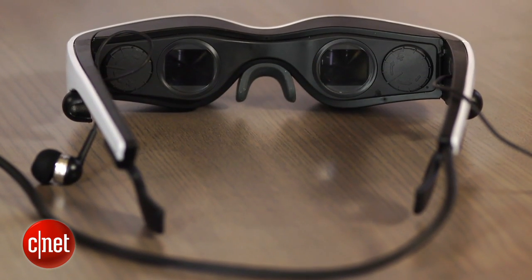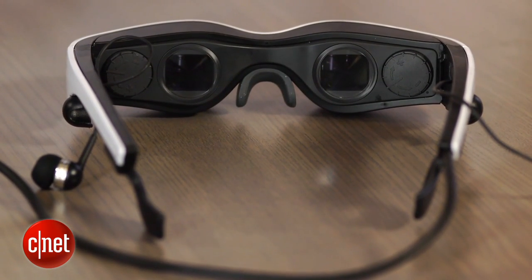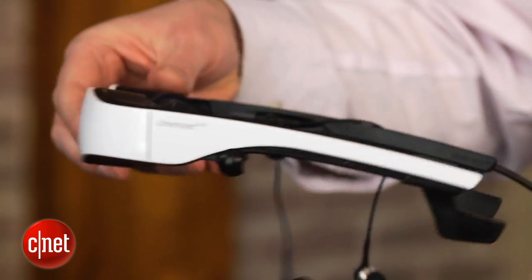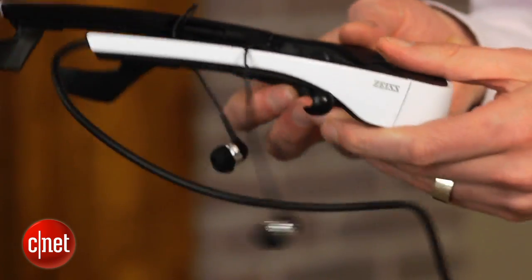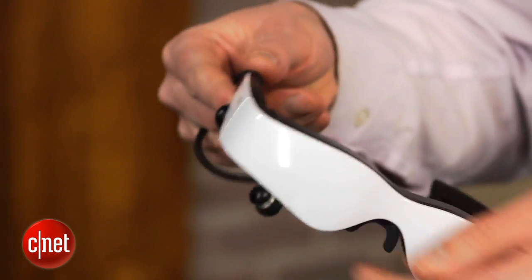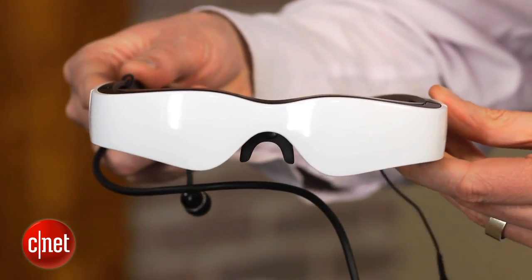The problem, though, is this: the performance isn't very good at all. The headphones outright suck, with a very tinny sound, and the picture is also pretty lousy. Contrasting images bleed out into blue and red, and the 3D effect when you're watching 3D movies is almost non-existent.